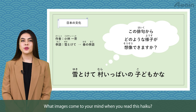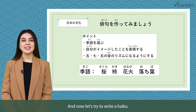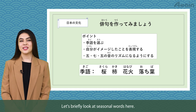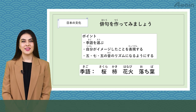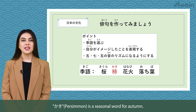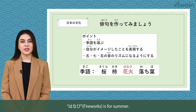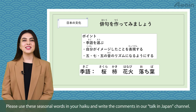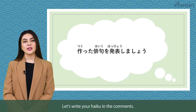What images come to your mind when you read this haiku? Now let's try to write a haiku. Let's briefly look at seasonal words: sakura — cherry blossom — is a seasonal word for spring; kaki — persimmon — is a seasonal word for autumn; hanabi — fireworks — is for summer; ochiba — fallen leaves — is for winter. Please use these seasonal words in your haiku and write the comments in our Talk in Japan channel. Let's write your haiku in the comments.